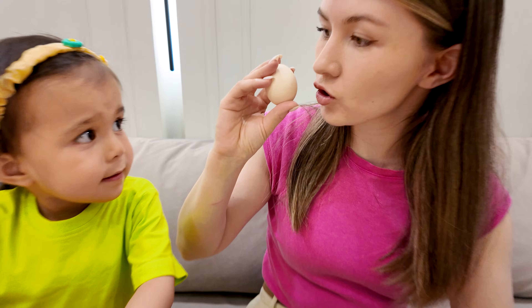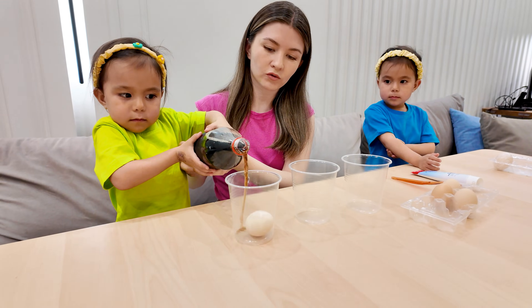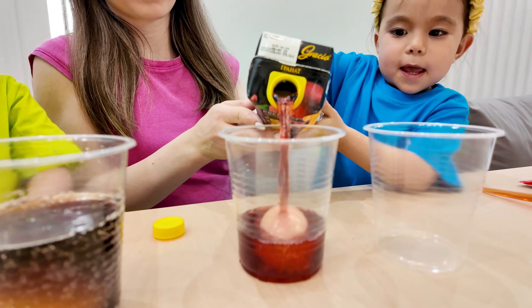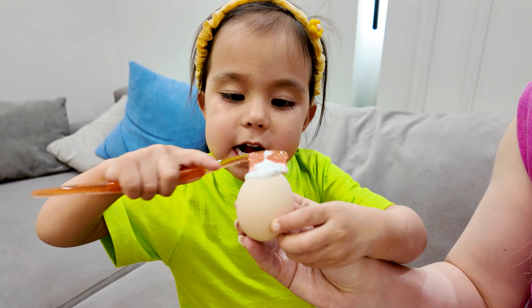Alright twin twin, we're doing another experiment to show what sugary drinks can do to your teeth. Let's pour the soda. Now we're pouring pomegranate juice into this cup. And our third egg is getting covered with toothpaste to protect it.